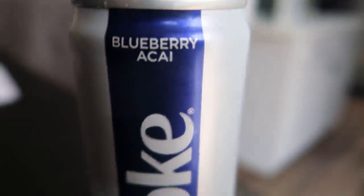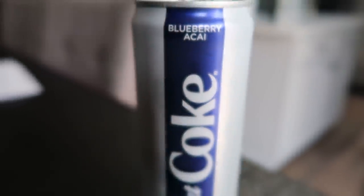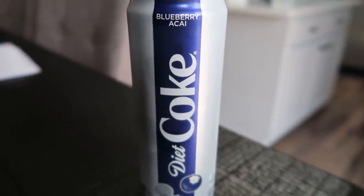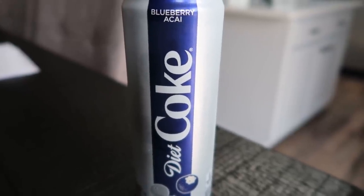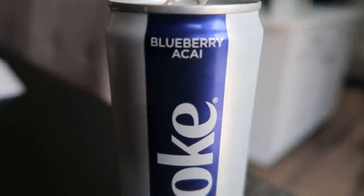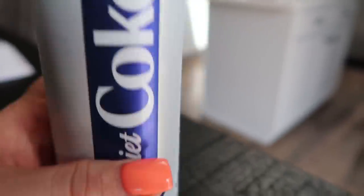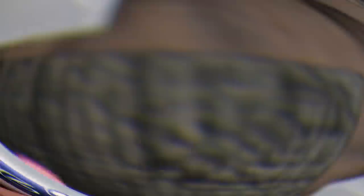If you haven't tried this Diet Coke in blueberry acai, it is so good — sweet like regular Coke, absolutely delicious. I also tried the ginger lime, but honestly I think the blueberry acai is the best. And it's Diet Coke, so it is zero smart points.